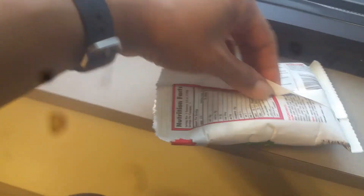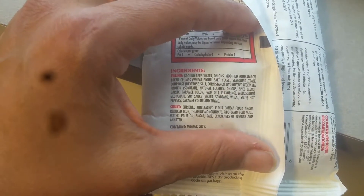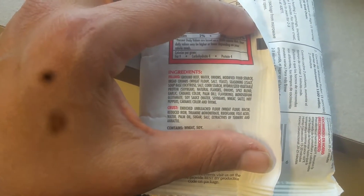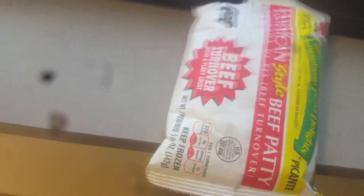On the back it gives you the instructions and the nutritional facts — 370 calories. You can see the ingredients. This is not a health food, but I don't eat these very often. You can read what's in there. These are all things Renee typically doesn't eat, but actually these don't bother me too much as long as I don't eat them too often.